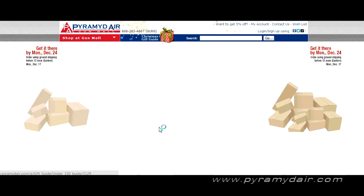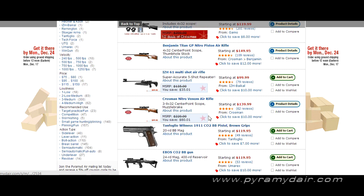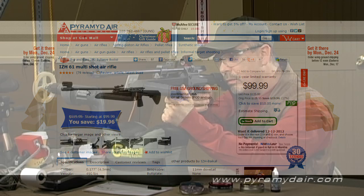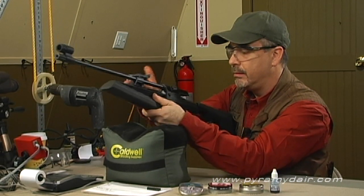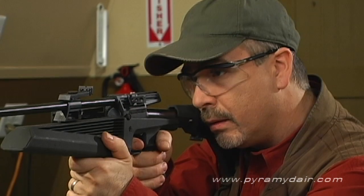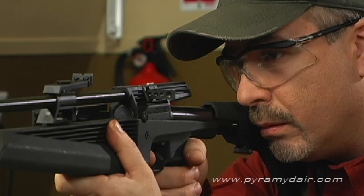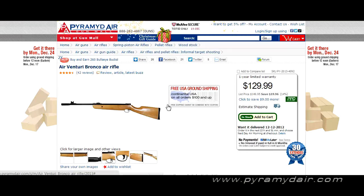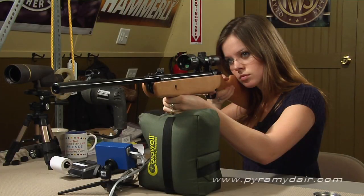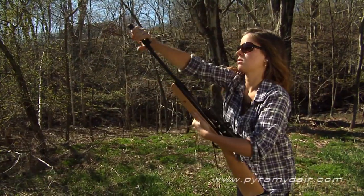Under $150, we've got the Gamo Big Cat, Benjamin Titan — very popular. The IZH-61, which is a multi-shot side lever air gun, is a terrific shooter — very, very accurate and for $99 you can't beat it, with a very big following. And the Airventuri Bronco — a great youth break barrel air rifle with a terrific trigger that breaks in very nicely over time and excellent accuracy.